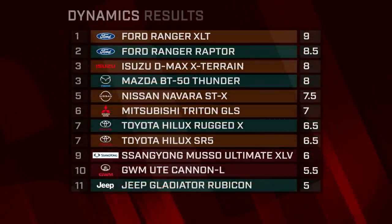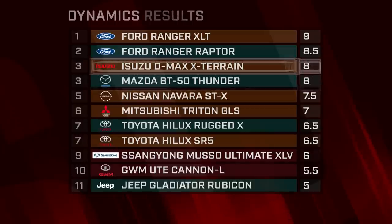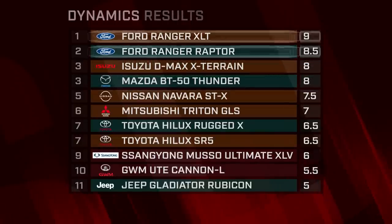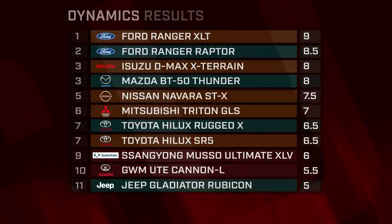With twin live axles and off-road-focused tyres, it was little surprise that the Jeep performed poorly on-road and fell to the bottom of the pack. The Mazda and Isuzu mechanical twins put up a strong fight, but ultimately it was the pair of blue oval badge contenders that demonstrated the Ranger's long-standing on-road manners are still the benchmark to beat.